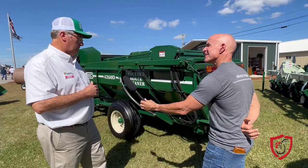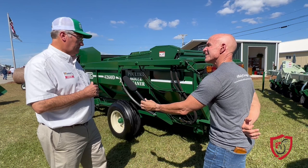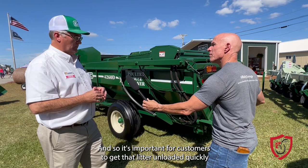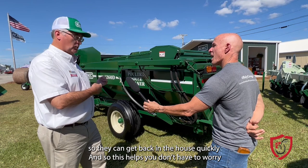As far as poultry house cleaners and decakers in general, there are two primary types. One is a dump model where the tank stands up to dump the litter out, and the other has a floor chain in it. It's important for customers to get that litter unloaded quickly so they can get back in the house quickly. You don't have to worry so much about the exact position you're backing into the pile or damaging anything, so it makes it a lot quicker for the farmer.